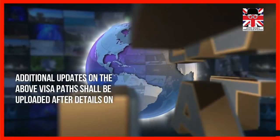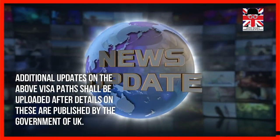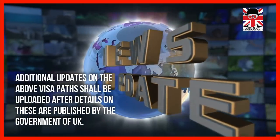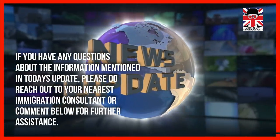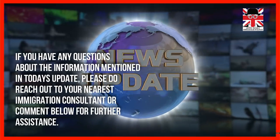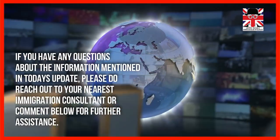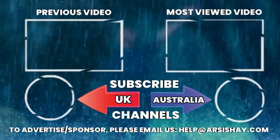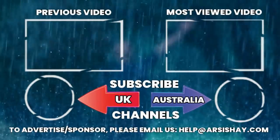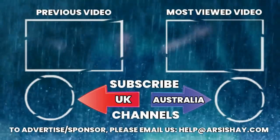Additional updates on the above visa paths will be uploaded after details are published by the UK government. If you have any questions about the information mentioned in today's update, please reach out to your nearest immigration consultant or comment below for further assistance. If you found this update useful, please comment below and share your opinion with us. Thanks for watching.